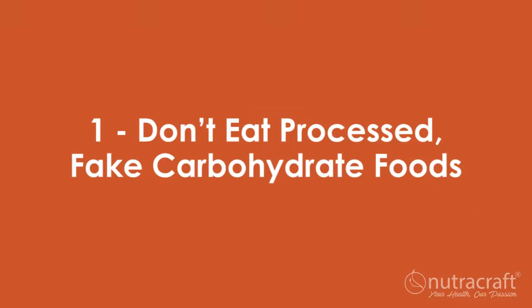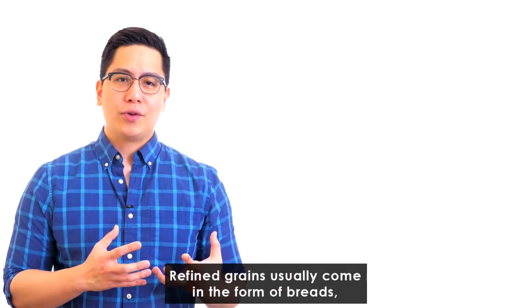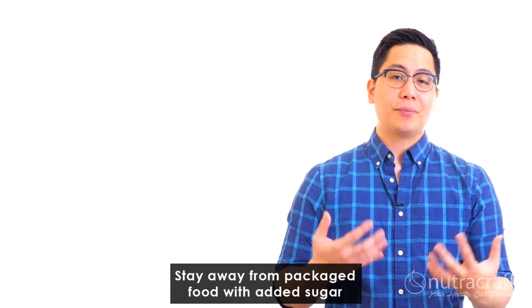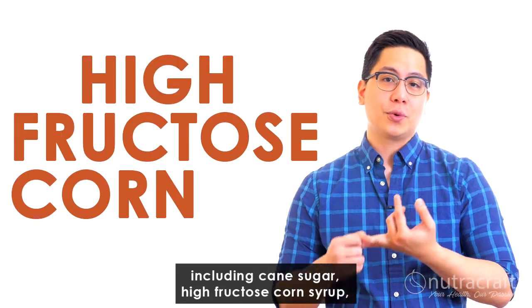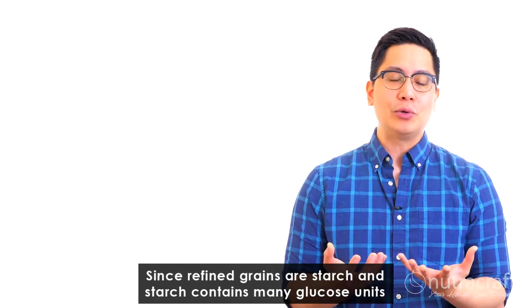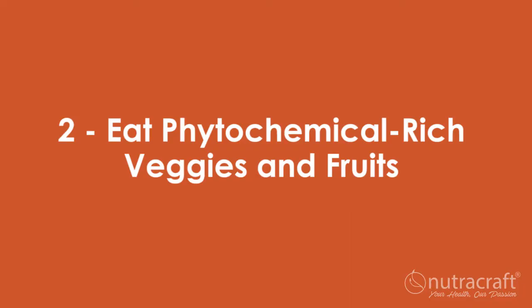Step one: don't eat processed, fake carbohydrate foods. Refined grains have the naturally occurring fiber taken out of them and usually come in the form of breads, pastas, pastries, bagels, and cupcakes. Stay away from packaged food with added sugar, including cane sugar, high fructose corn syrup, and other sweeteners that fuel candida growth. Since refined grains are starch and starch contains many glucose units that feed candida, it's important to stay clear of them as well.